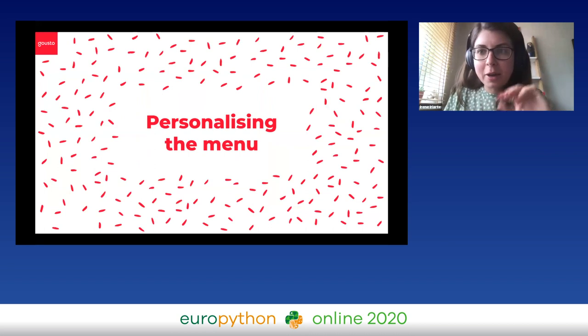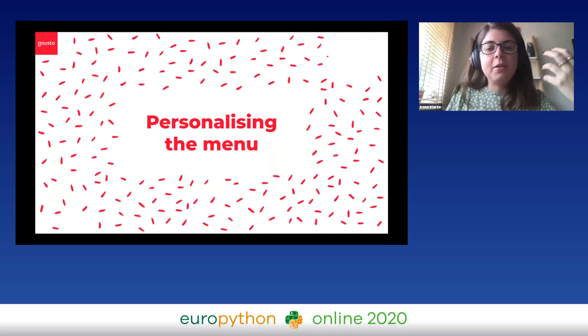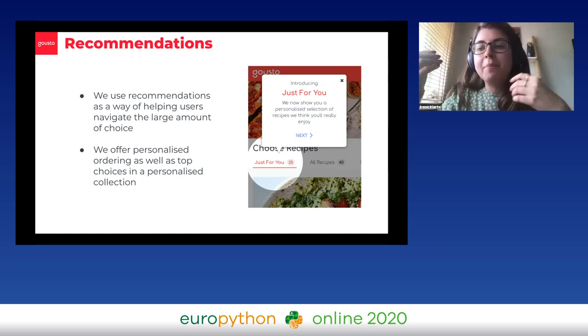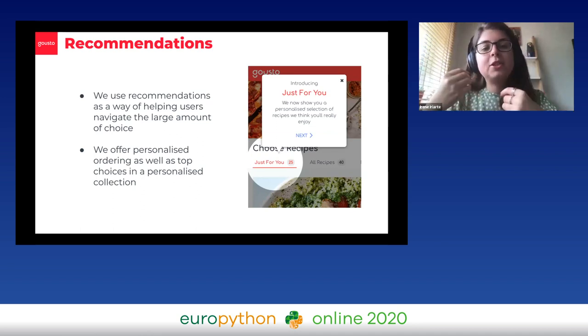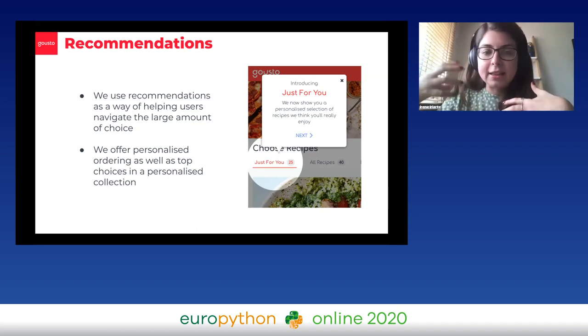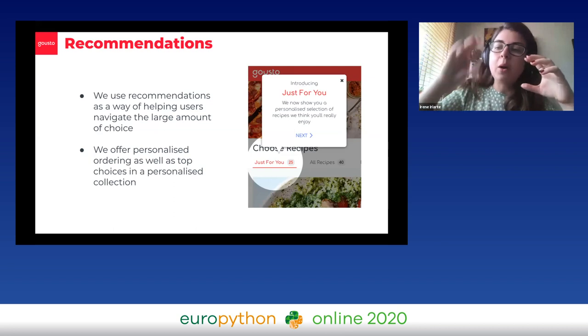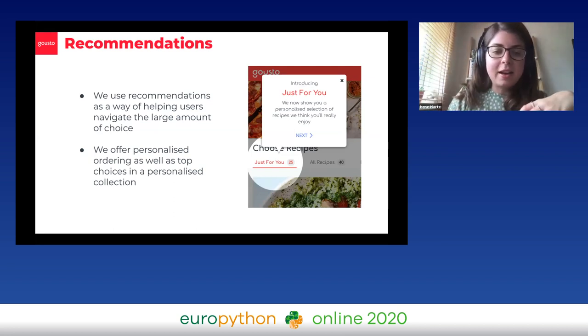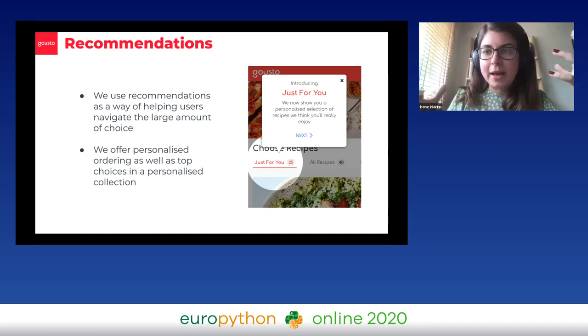Now we're going to go to personalization. With 50 recipes, it's quite a lot, so we want to use recommendations as a way of helping users navigate that large amount of choice. What we do is have an algorithm that orders all the recipes for each customer, and we have a personalized collection where each customer lands on the website. The way we go about recommendations is quite simple — we actually use two types.